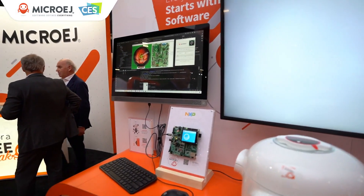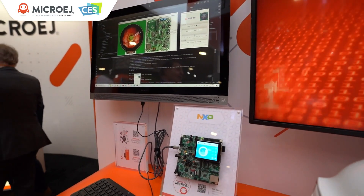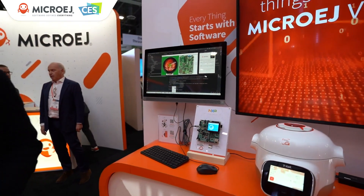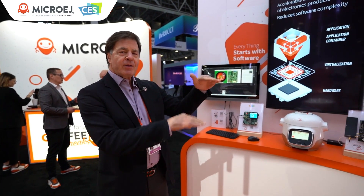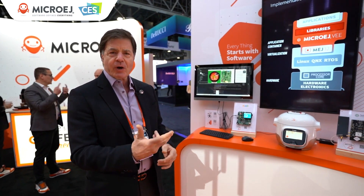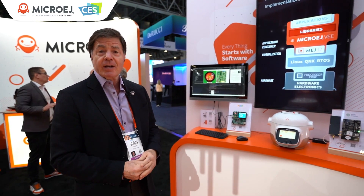What I mean by that is your customers can create easy-to-use applications that can be downloaded onto the device to affect the characterization. In a way, this future-proofs the products with software-defined everything, giving more applications downstream, more use cases.